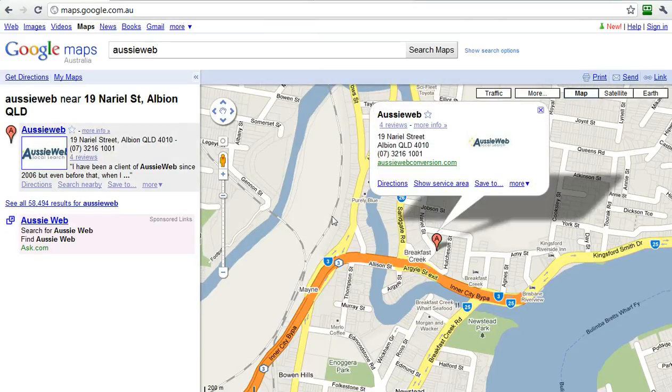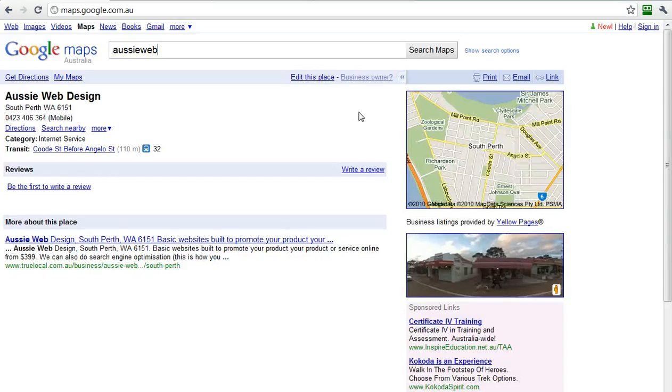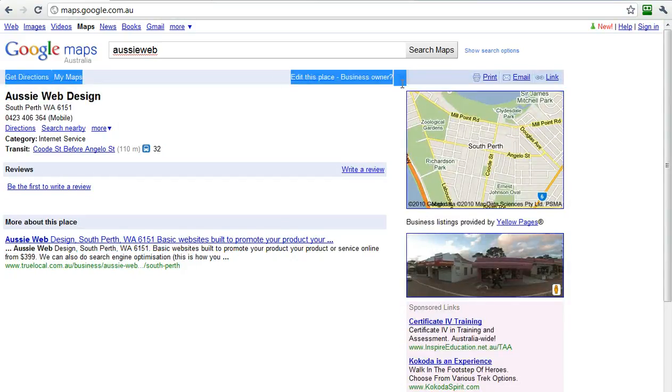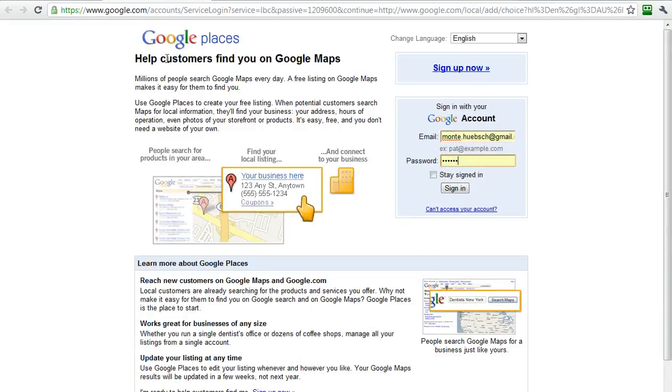In either case, what you're trying to do is determine if Google already has you in their directory, and if they do, you want to claim it. Let me do another AussieWeb search. And sure enough, here's AussieWeb Design, which isn't me. I go into More Information, and here you'll see it says Business Owner. So edit this place — it says Business Provided by Yellow. The person who has this listing has not claimed it yet. So what they would do is go to Business Owner to claim it. It says here, help find customers on Google Places — sign up now, and away you go.